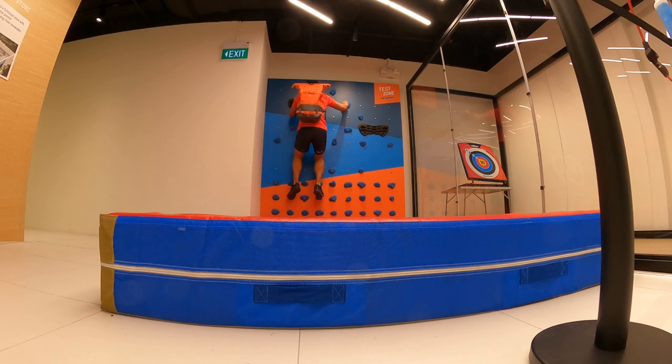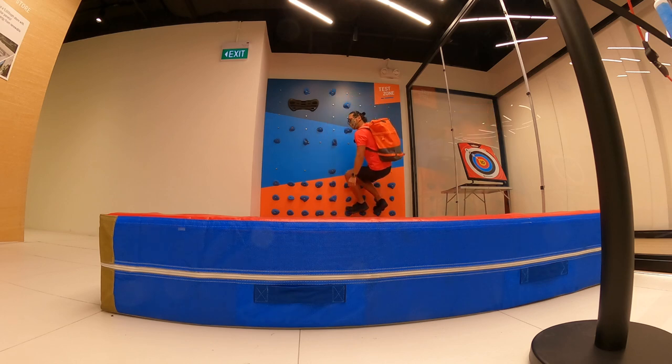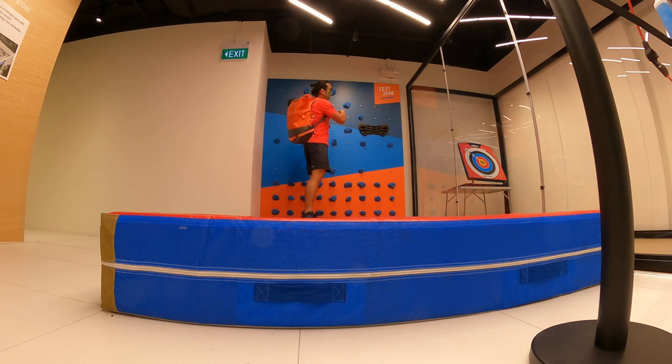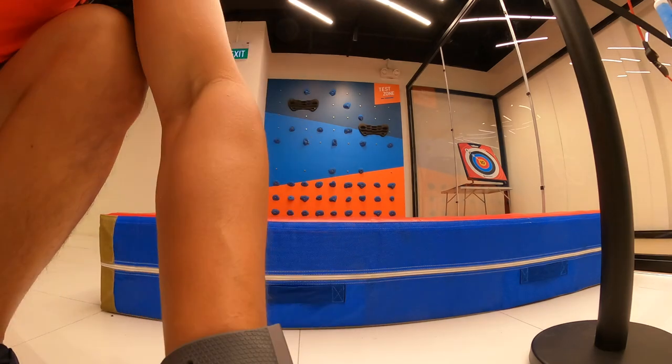You can buy climbing shoes here but don't go in with regular shoes like I have now — there's no bridge to go climbing without the proper gear. Other stores have a smaller climbing wall, but this one is slightly bigger so you can enjoy more fun.